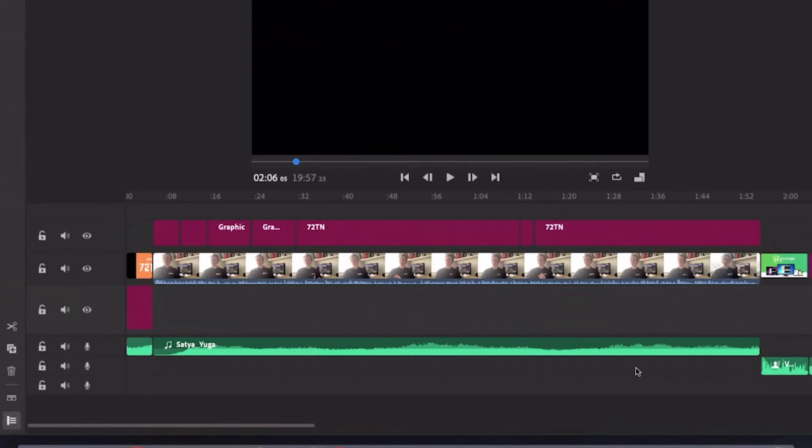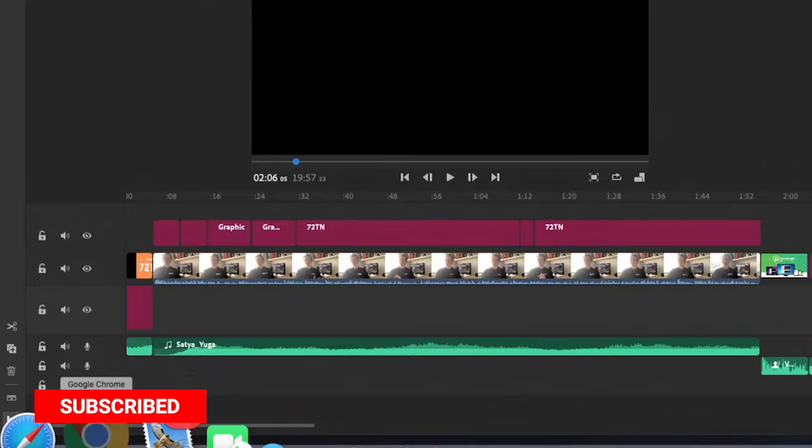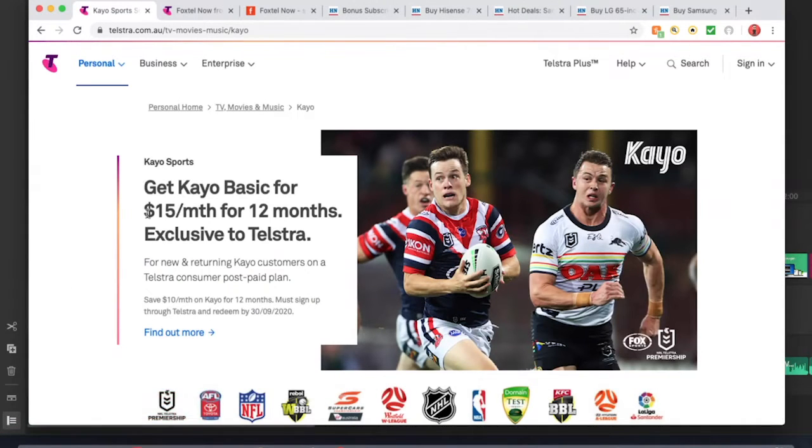All right, so we've got all the web pages loaded up with all the great deals. This is going to be Kayo, Foxtel, Foxtel actual satellite — all those great things. Some of these deals even go until September, which is quite amazing. Let's start off with Kayo for $15 a month on a 12 month plan with Telstra. As you can see, you can get Kayo for $15 a month for 12 months, exclusive to Telstra.